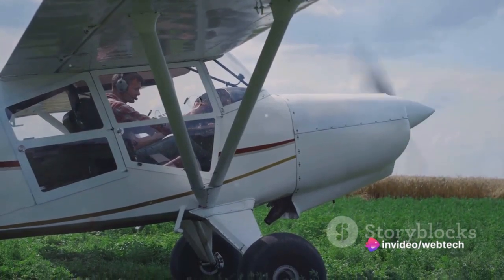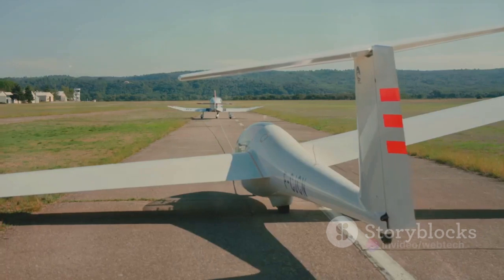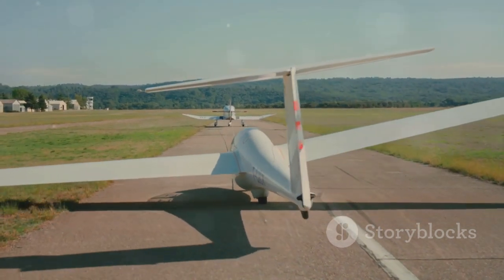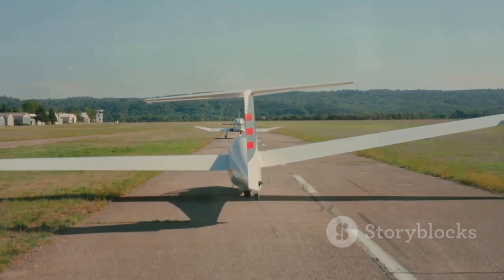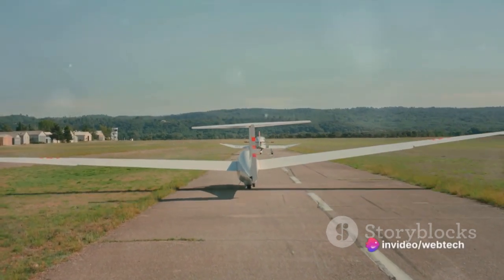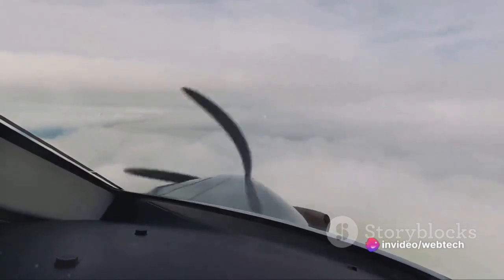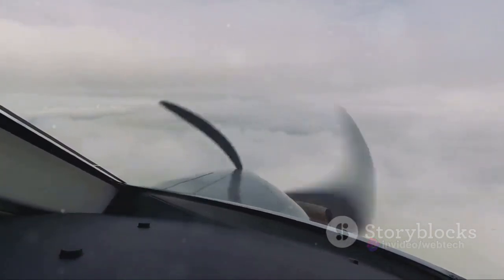The Pipistrel's range is further extended by its ability to recharge during flight descent, effectively turning the motor into a generator. Now let's talk speed — the Pipistrel is no slouch. It can reach a cruising speed of up to 165 km per hour, which is quite comparable to traditional fuel-powered light aircraft. This elegant combination of speed and endurance makes the Pipistrel an exciting prospect in the world of aviation.